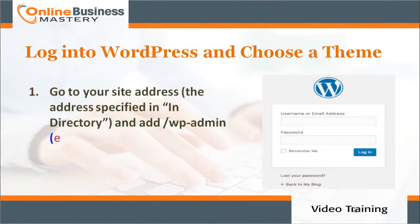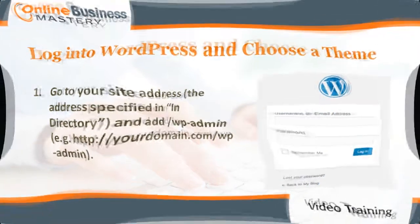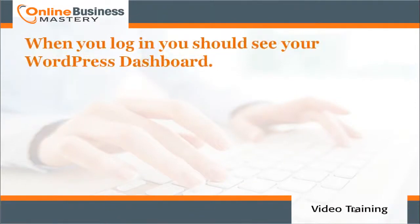To log into WordPress, go to your site address and add /wp-admin. For example: http://yourdomain.com/wp-admin. When you log in, you should see your WordPress dashboard.